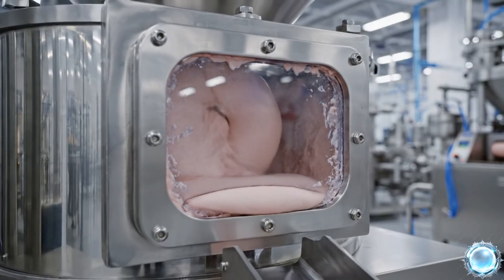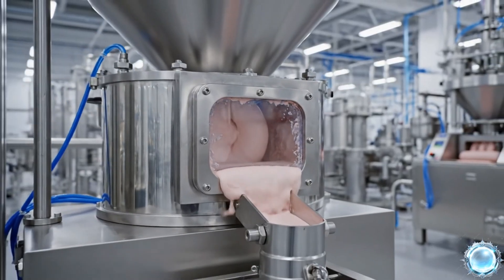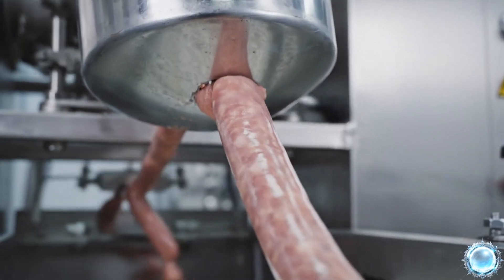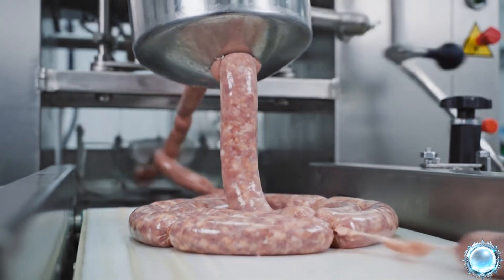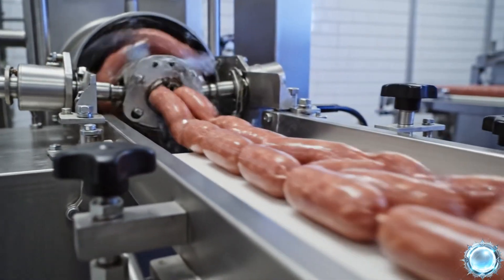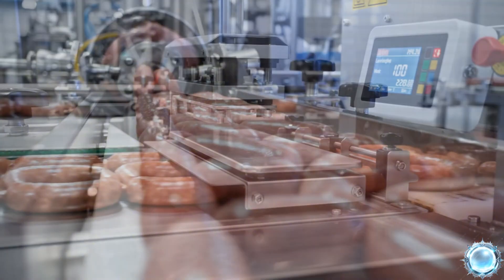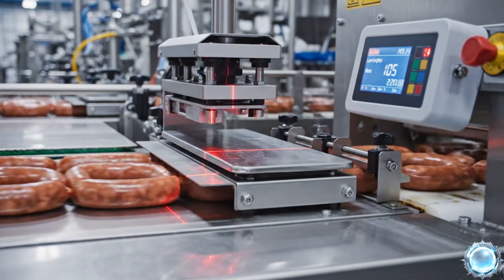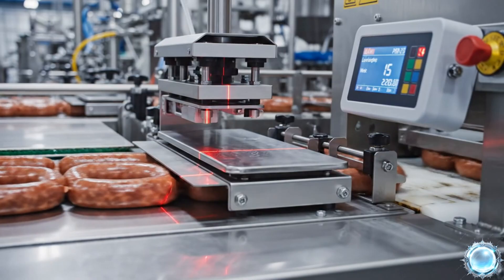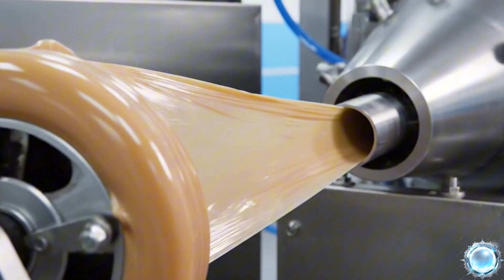Vacuum fillers pull the mixture into sealed chambers for precise portioning. A continuous flow of sausage mix fills the casings with perfect uniformity. Automated linkers twist each casing segment into perfectly sized links. Digital sensors verify portion length and weight for each individual link. Collagen casings are fed automatically from reels for continuous production.